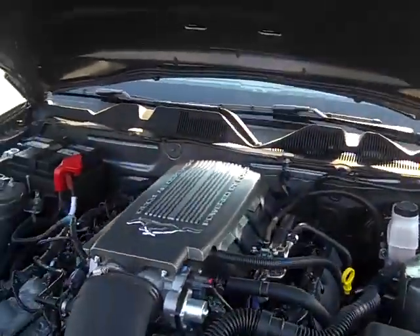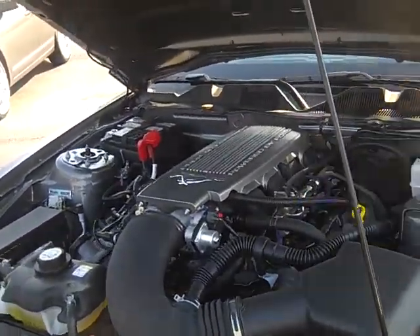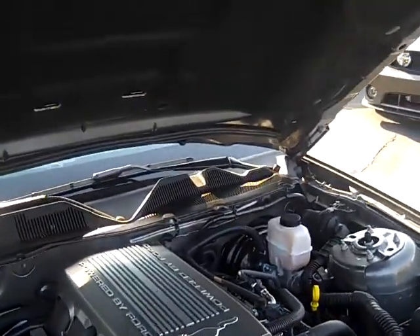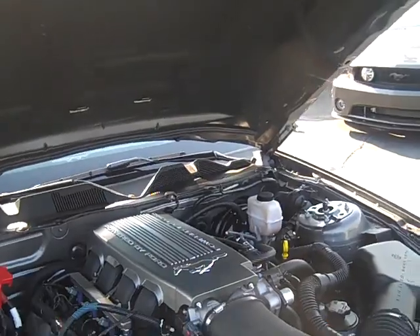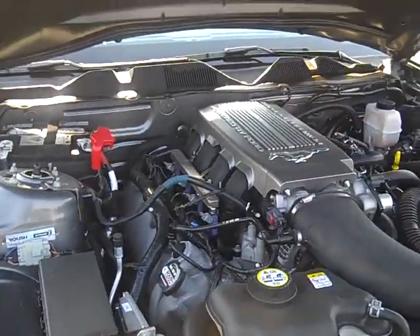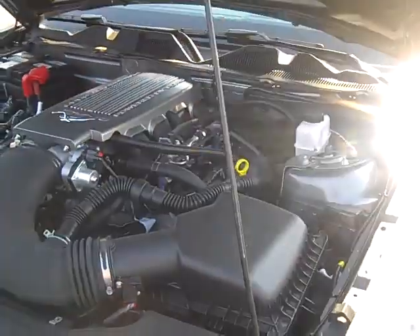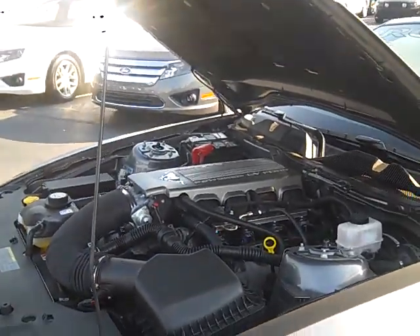There's your power center, there's that 4.6 liter V8. Notice the premium package is represented with the Mustang breastplate. I don't know much about under the hood to tell you the truth — all I know is I like the power.